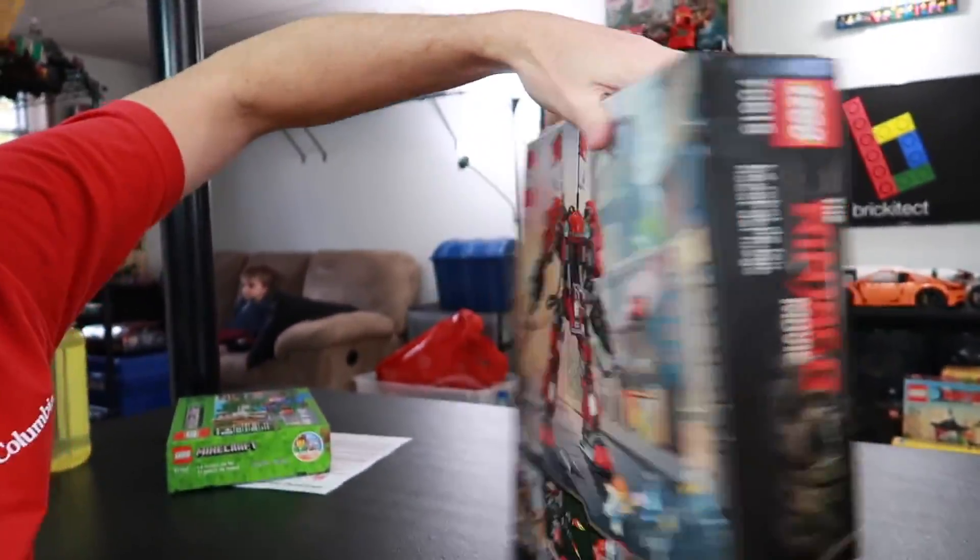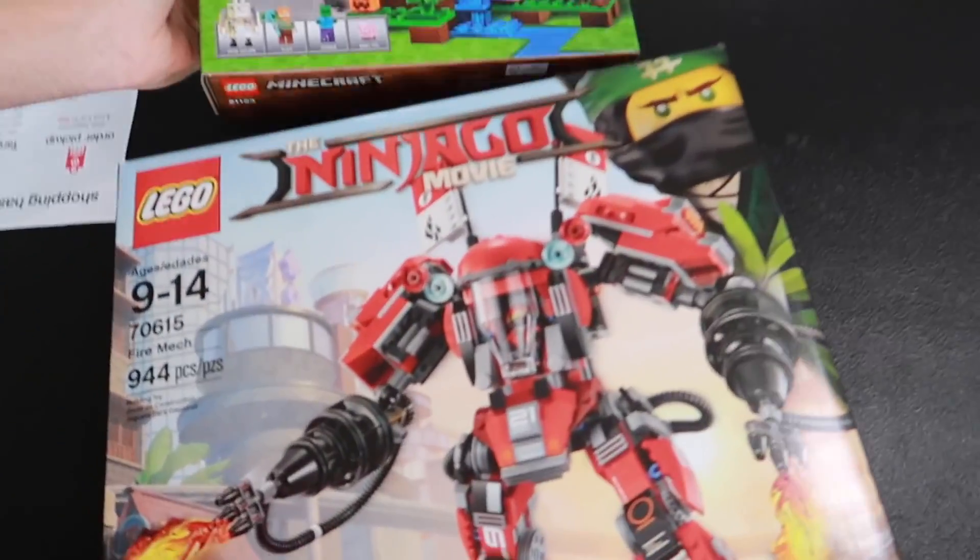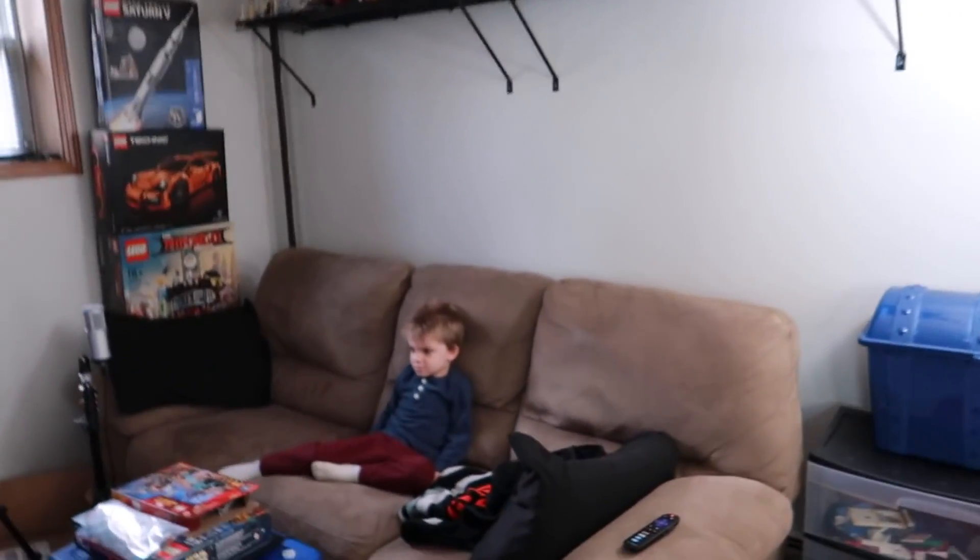I do like mechs quite a bit. Mech Attack is in the house. I'm trying to spin this set around, get all fancy. There you go — just a little hole. We got the Firecraft set, we got the Firemec.